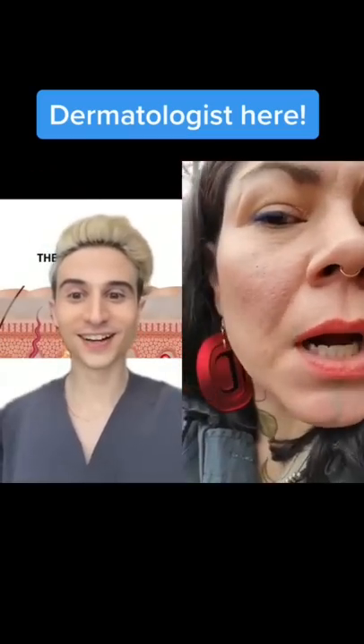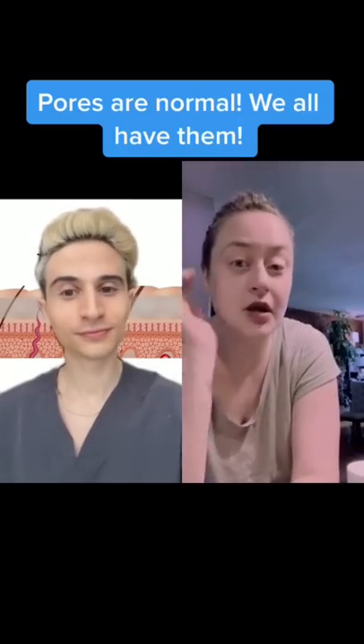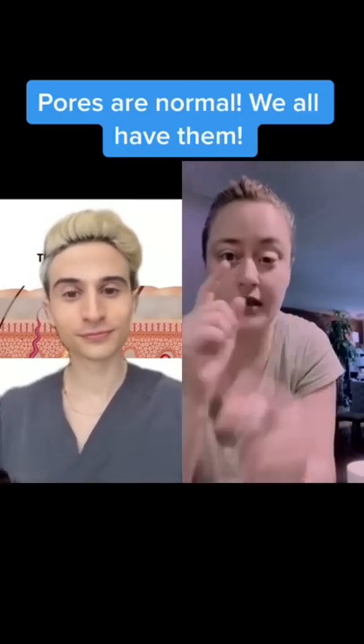Do you guys see how big my pores are on my face? I'm here to help. I have this exact same issue where I get really big pores — they show up really poorly, especially right through here.